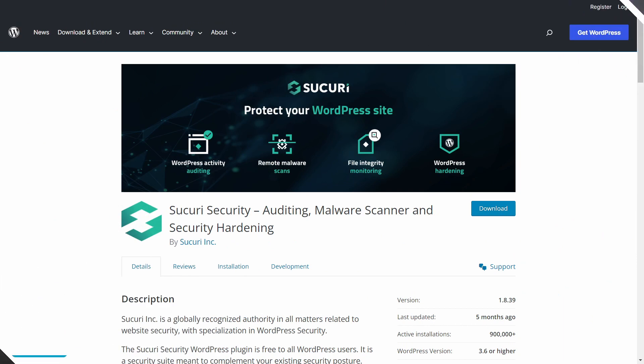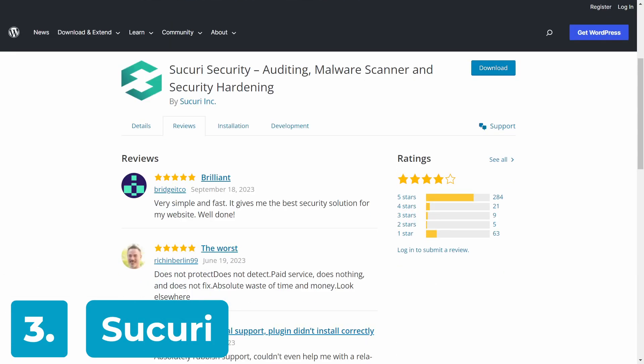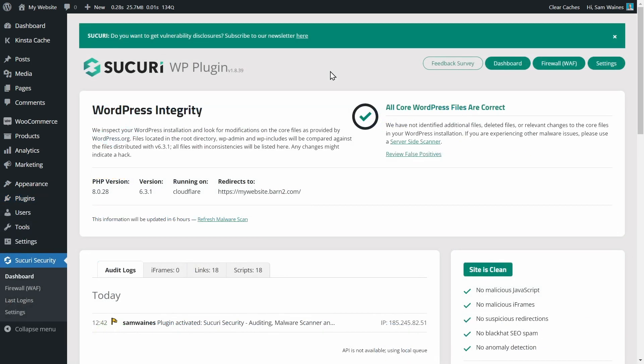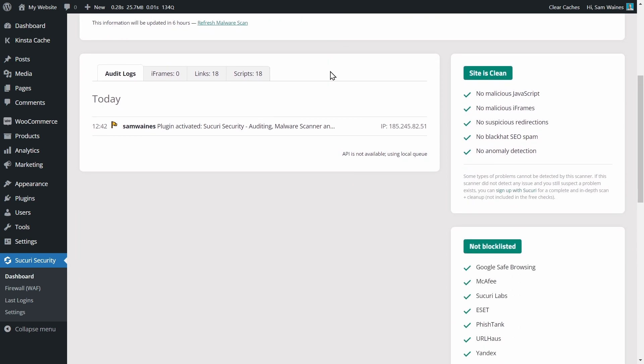Sucuri Security is a highly rated WordPress security plugin with comprehensive security features. It's best known for having zero performance impact, full site hardening, and extensive malware protection. The free version can be installed directly from the plugin library, and it offers basic protection like security auditing, file monitoring, and malware scanning.